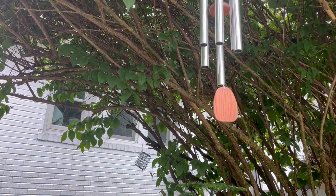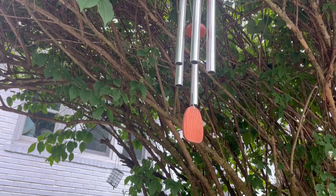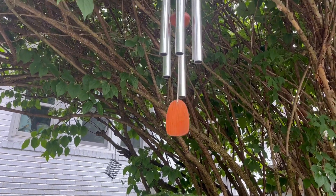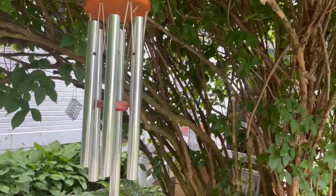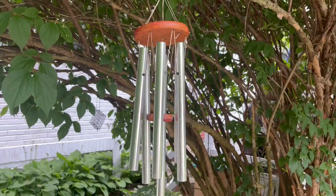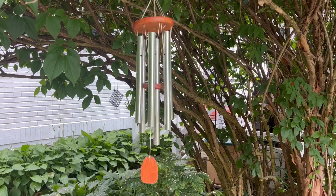They're made out of aluminum. They're high quality, so they're durable. They're about 40 inches long, and here you can hear the beautiful sound that they make when the wind comes. Beautiful wind chimes.